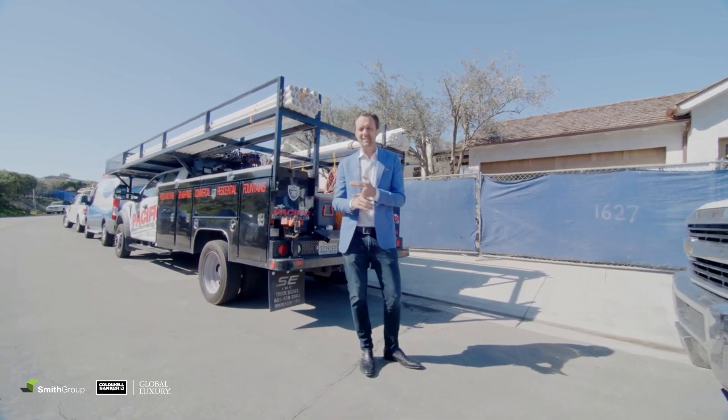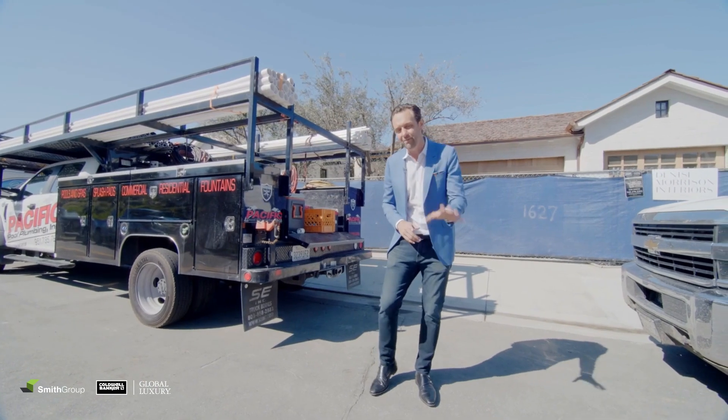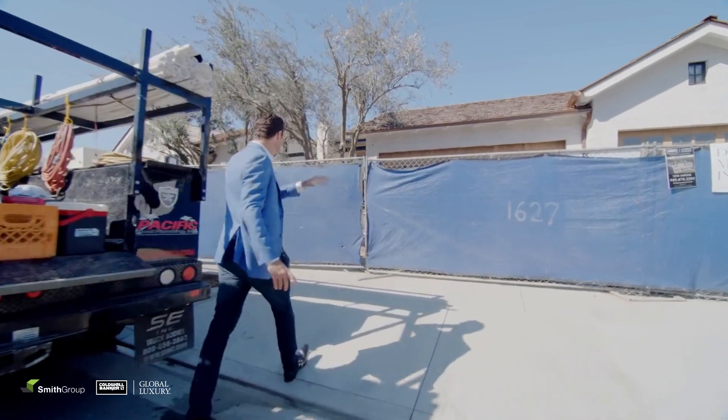Denise Morrison of House of Design is the designer. 6,723 square feet, 5 bedrooms, 6 baths, 3 half baths, 4-car garage — 2-car side-by-side and a 2-car tandem.